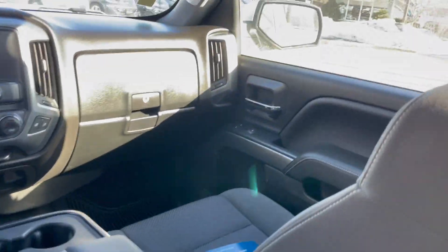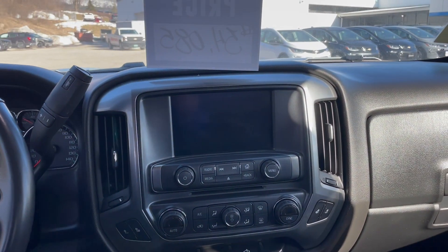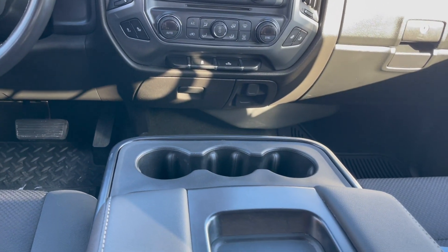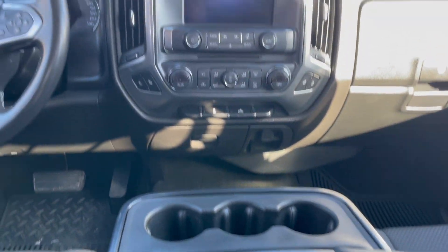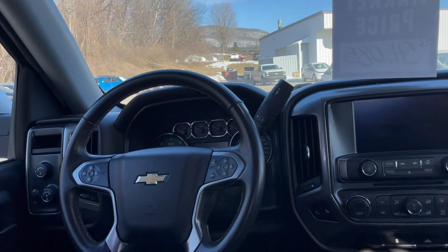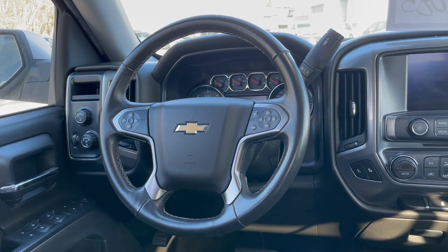Taking a look at the front interior — really nice premium materials, a very contemporary driver information center, and a large 8-inch Chevrolet MyLink touchscreen display. There are cup holders, a flip-up center armrest, and a spring-loaded place for your sunglasses. There's a nice thick four-spoke leather-wrapped steering wheel with steering wheel controls for the driver information center and cruise control.